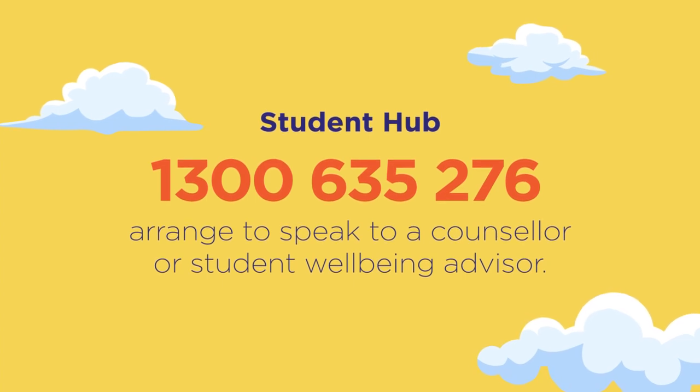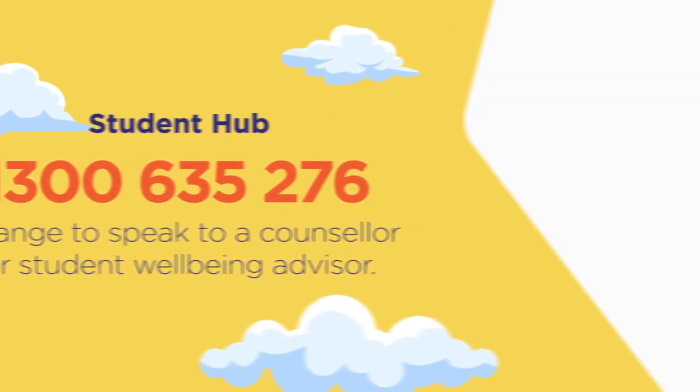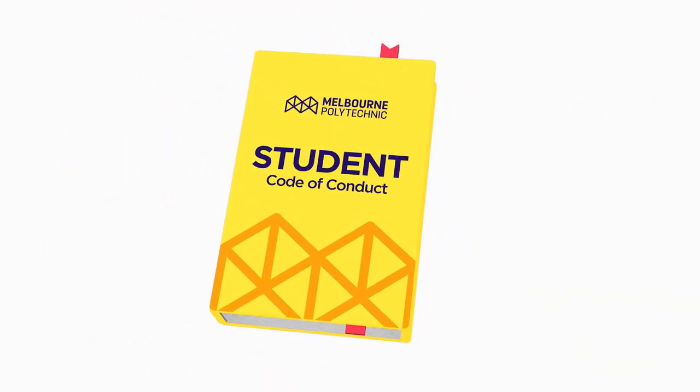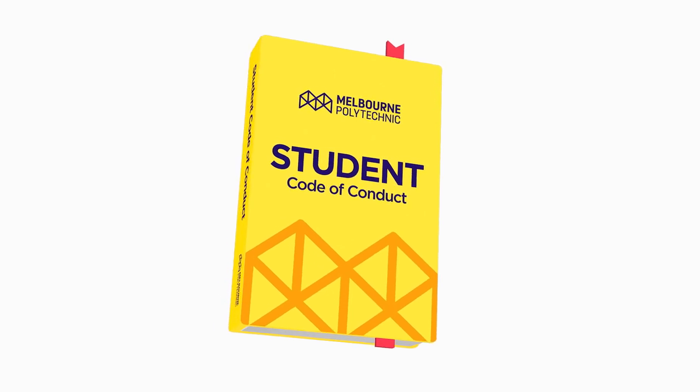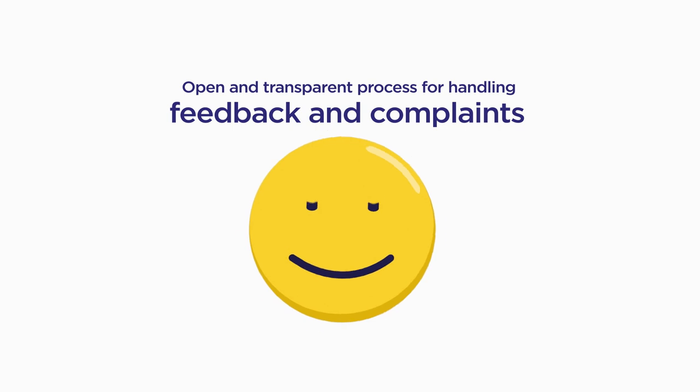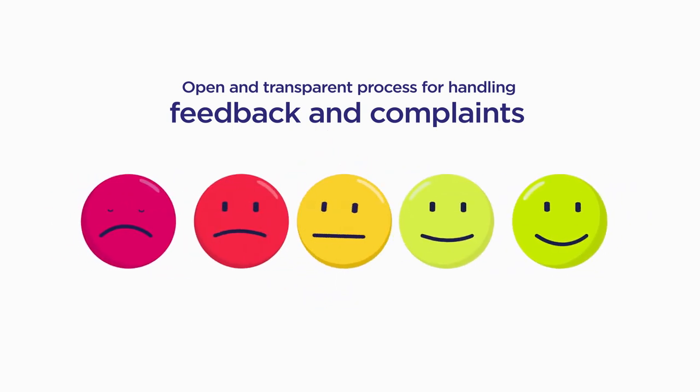If you feel comfortable, you can speak directly to your teachers. The Student Code of Conduct outlines the required standards of behaviour for all students in order to contribute to a fair learning environment. We have an open and transparent process for handling feedback and complaints. You can lodge these on the student portal.